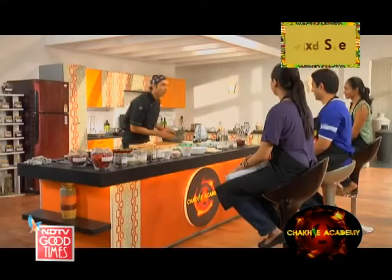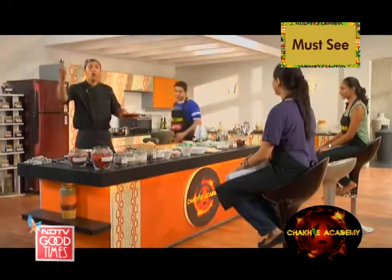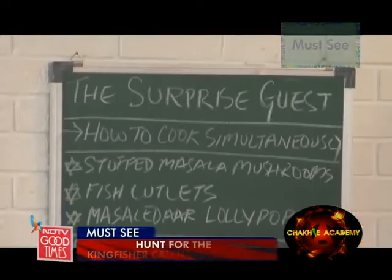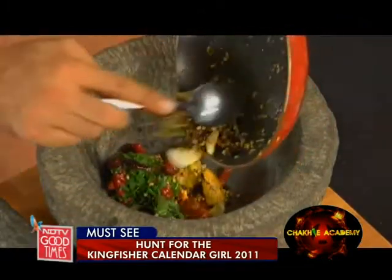I need muscle power — who's got it? Come on, come on, don't wait, let's go! Our masala for our masala-dar lollipops, Andhra style, are going in. Beauty, beauty, beauty!